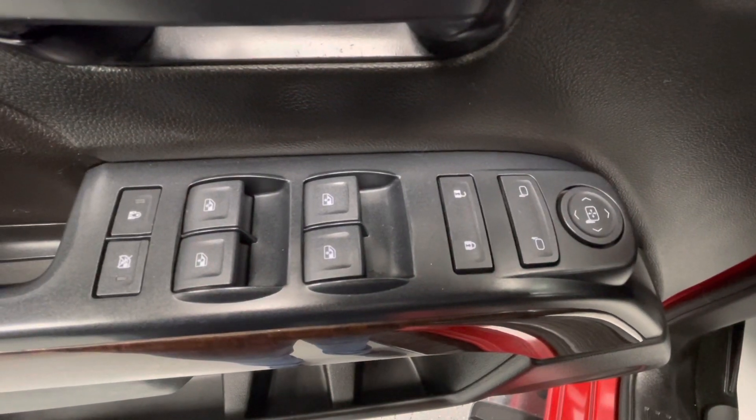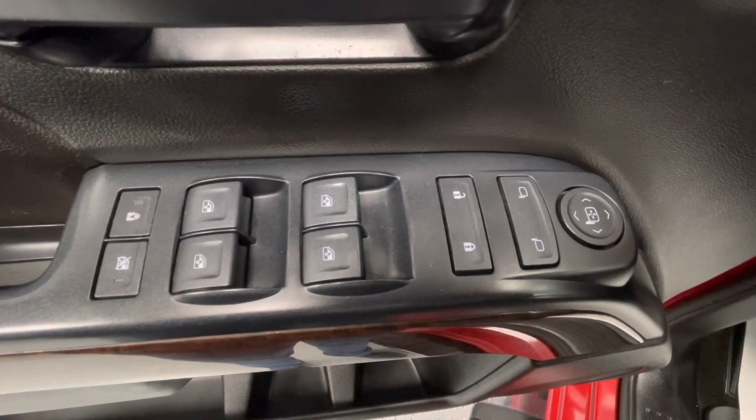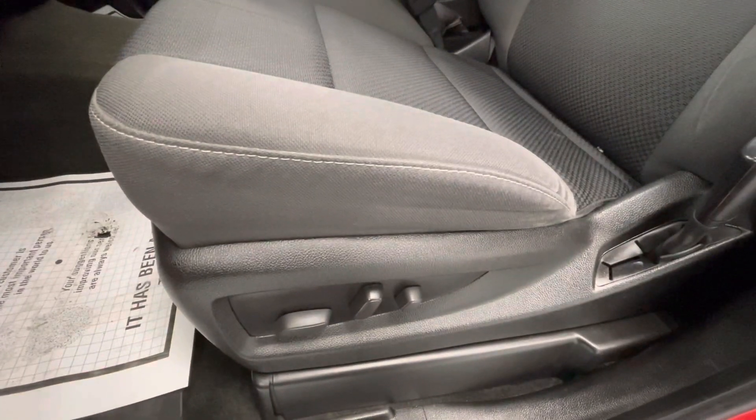Making our way now to some of the interior features, this vehicle will come equipped with power windows, power mirrors, power locks, and power seat adjustments.